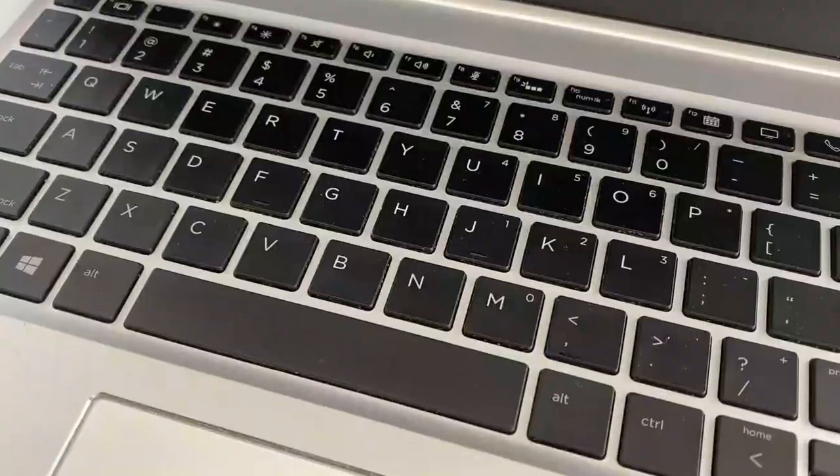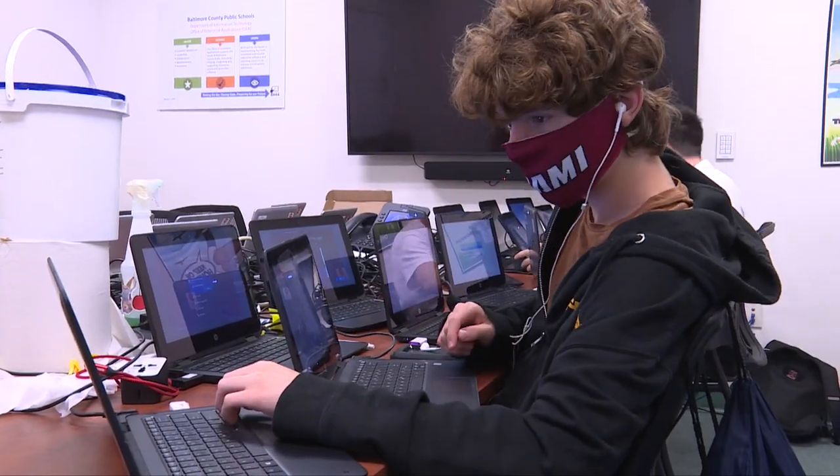Have a glitch in your computer or it just stopped working? BCPS IT students to the rescue.